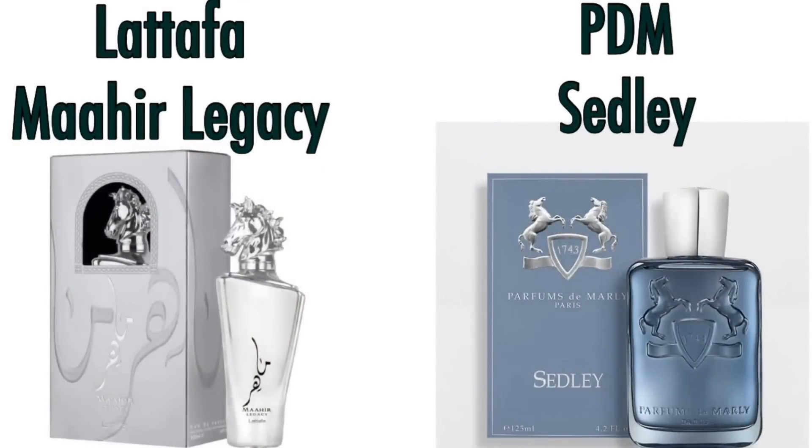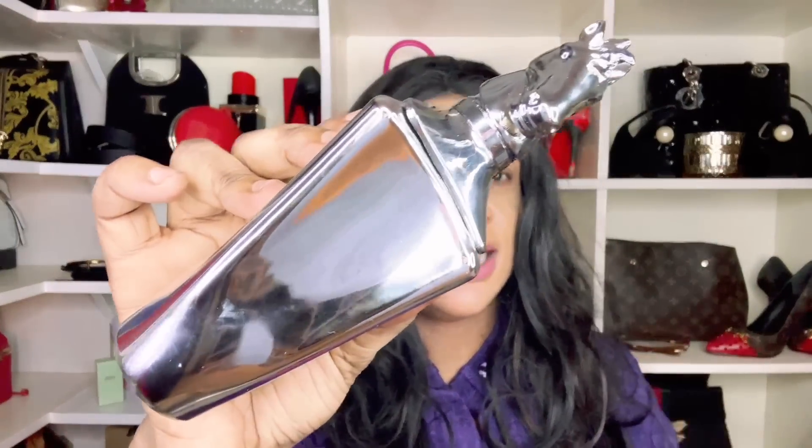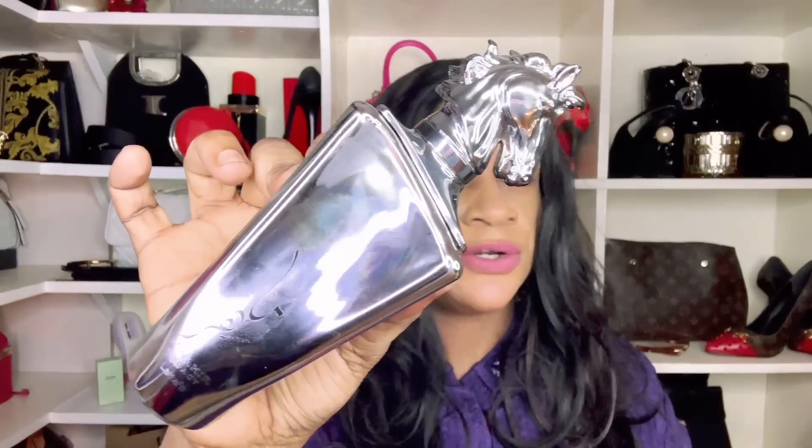Next is a new release from Lattafa — Mahia Legacy — one of three fragrances in the Mahia line (Mahia, Mahia Black, and Mahia Legacy). Legacy is duping Parfums de Marly Sedley. It's a fresh, somewhat lemony, masculine-in-nature scent that can be worn by women as it feels very soft. You may have to reapply, but for the price versus what it's duping, Lattafa Mahia Legacy is absolutely recommended.